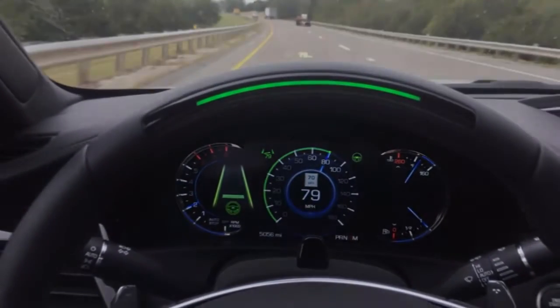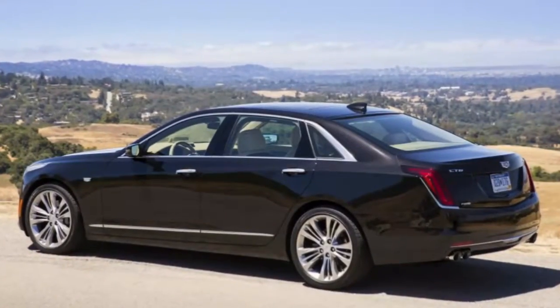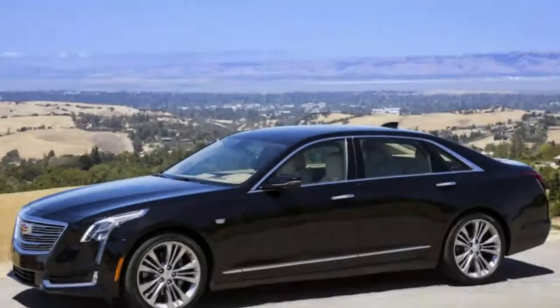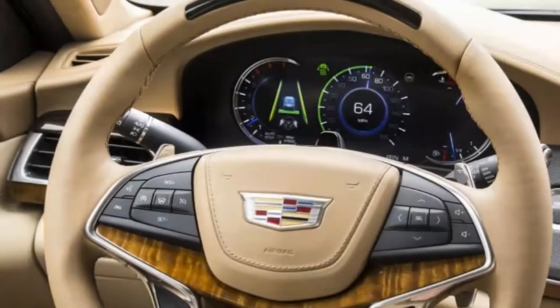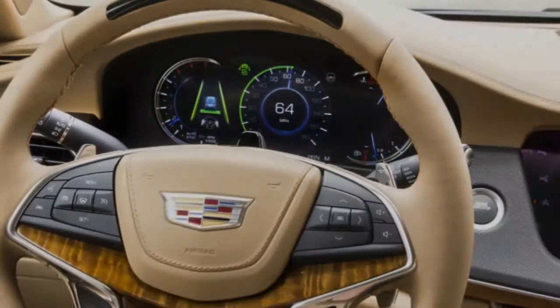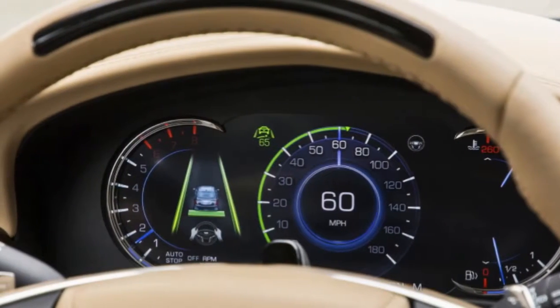In the event that that's not enough, the instrument cluster is a screen all by itself, capable of showing infrared night vision views of the road ahead when the light fades. And above all, the CT6 comes with a Bose surround sound system that hits you with the power of 34 speakers. Technology, it's clear, plays a major role in the CT6.